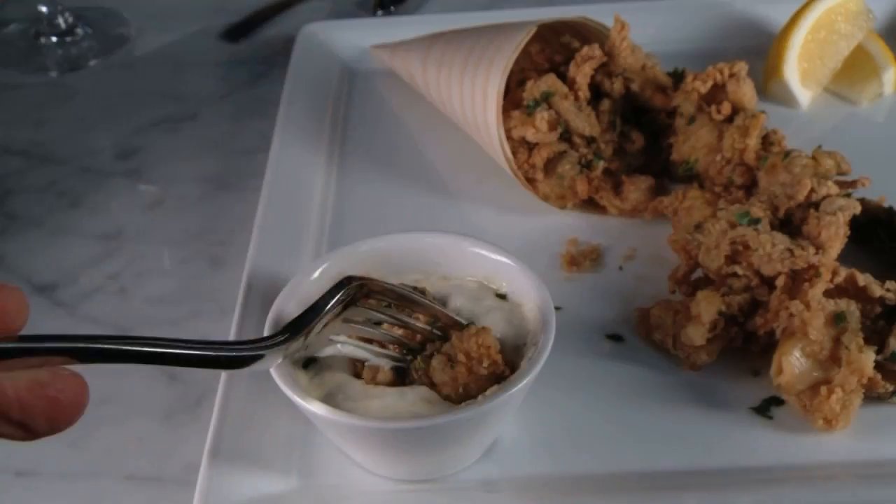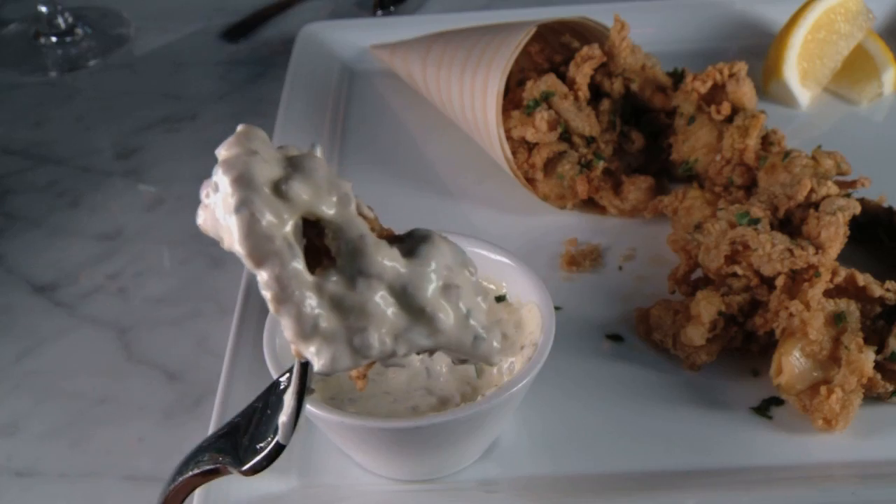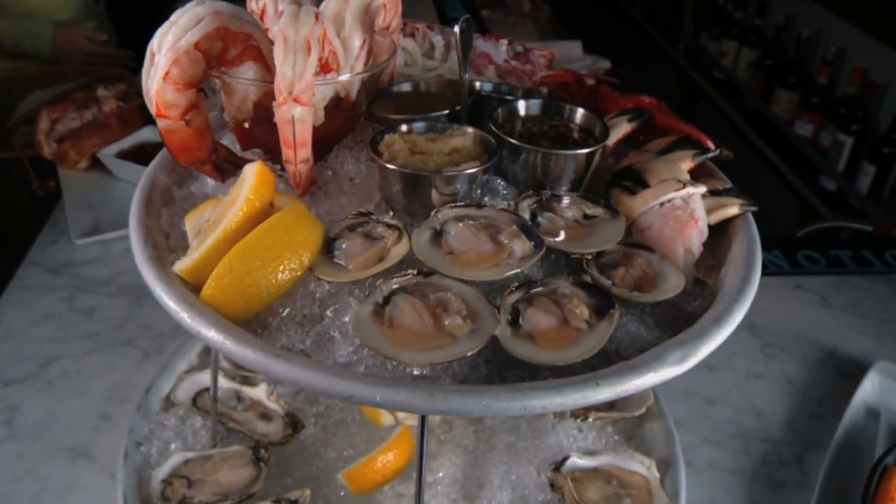They're perfectly fried, they're crispy, they're light, and there's a good amount of them, so you get a great appetizer to start off with.